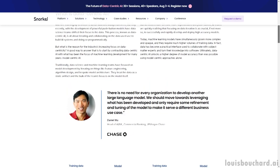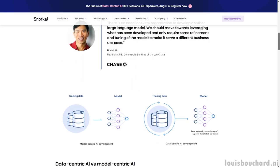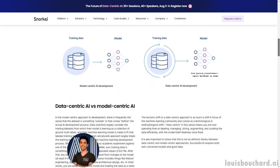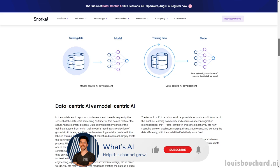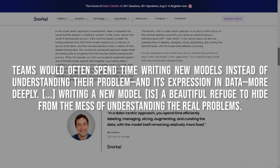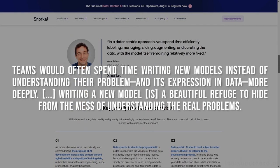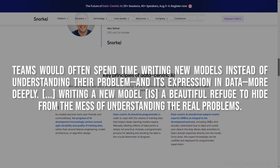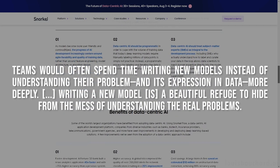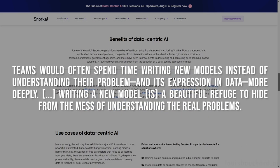In this video, in partnership with Snorkel, I will cover what Data-Centric AI is and review some big advancements in the field. You will quickly understand why data is so important in machine learning, which is Snorkel's mission. Taking a quote from their blog post linked below: teams will often spend time writing new models instead of understanding their problem and its expression in data more deeply. Writing a new model is a beautiful refuge to hide from the mess of understanding the real problems.